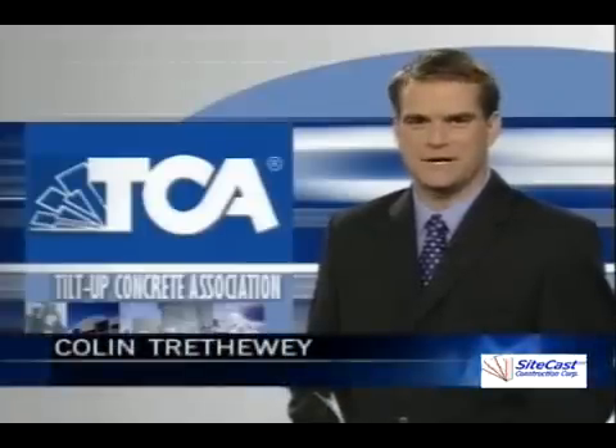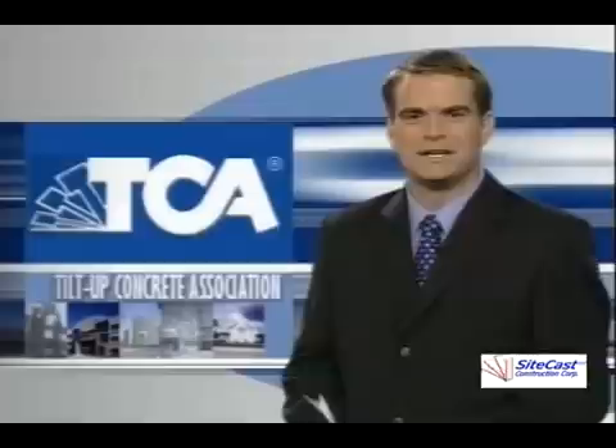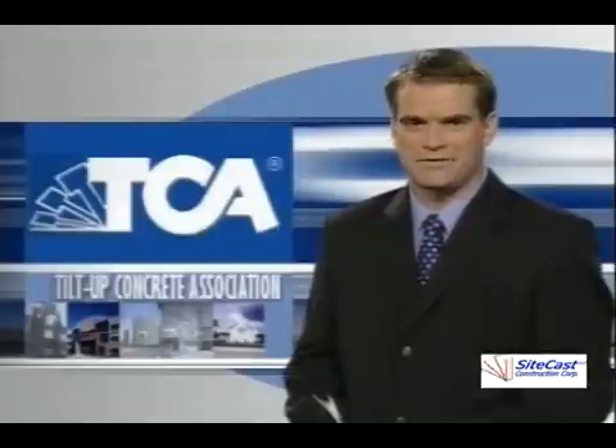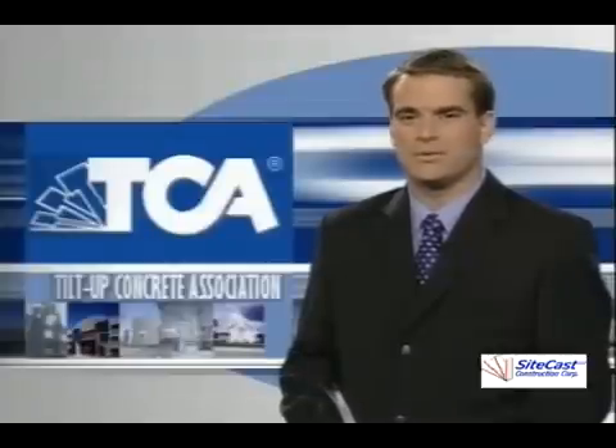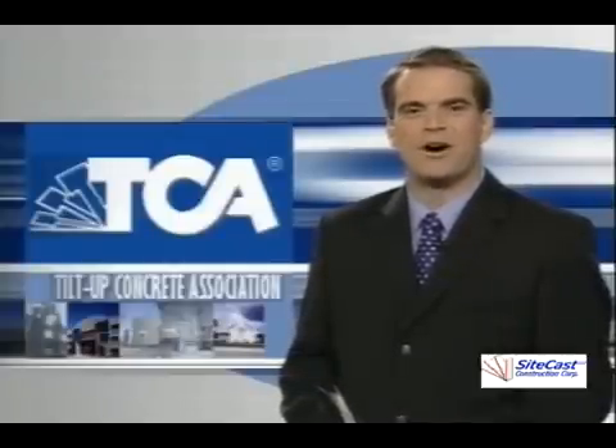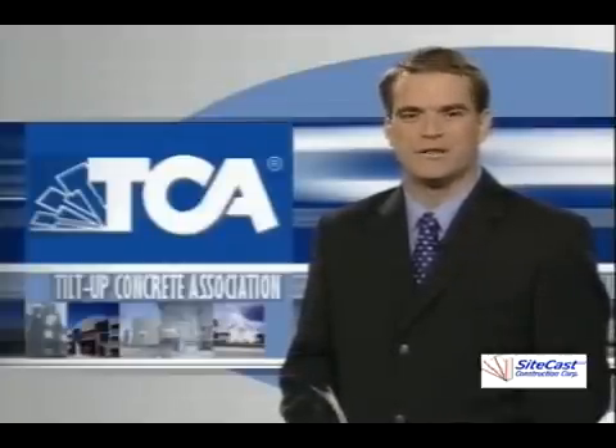You may not have heard about tilt-up technology, but it's been around for decades, and in the last few years it's taken off, thanks in large part to the tech industry. In San Jose, California and Ottawa, this quick way to put up a building has proven very popular. As TechNow's Paul Brent reports, an Ottawa firm is a national leader in the field.